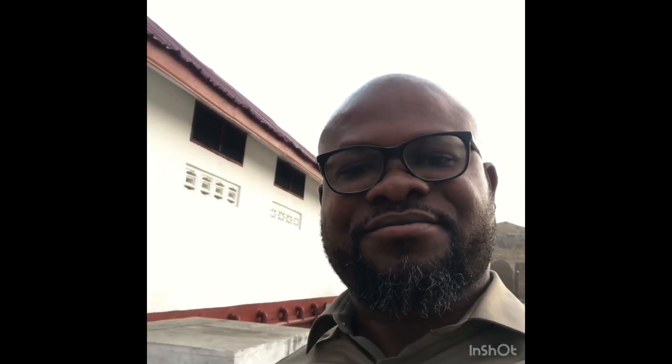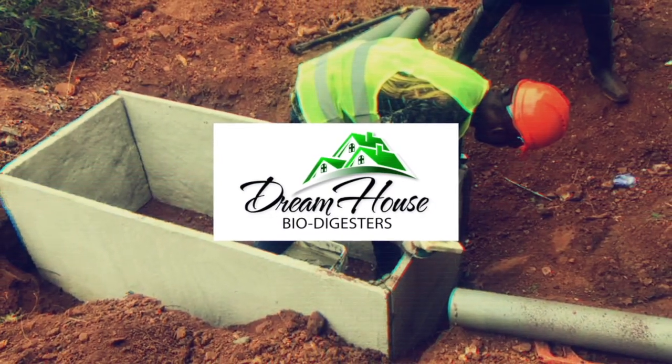I'll take you in there and show you what is also available inside, and give you the reason why biodigesters are always your best bet in this part of town.